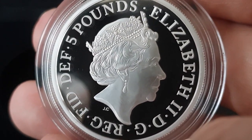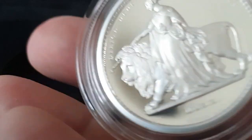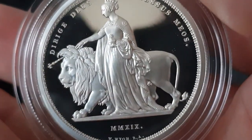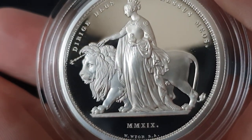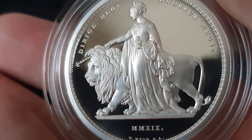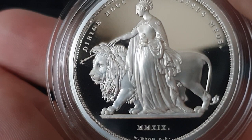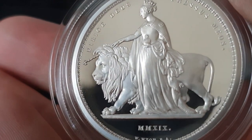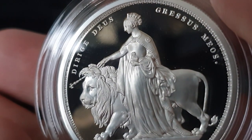Looking quite good. There were only three thousand of these silver proofs available, and certainly not any more.